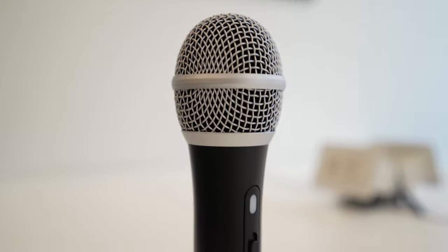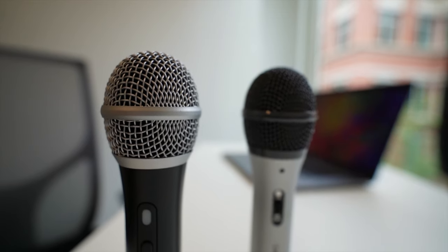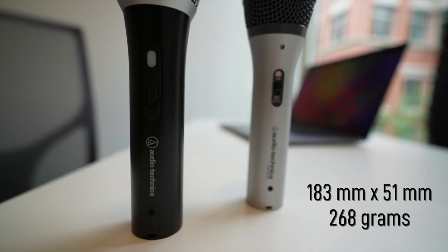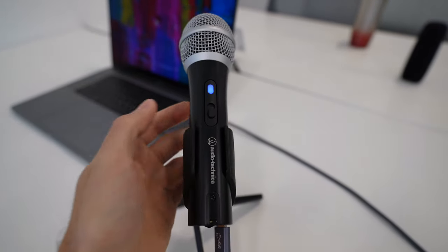If you're going to be recording or streaming online, having a good-looking microphone makes a better viewing experience for your audience. The ATR2100X is also nearly the exact same size as the previous 2100, standing 183mm long and 51mm in diameter.